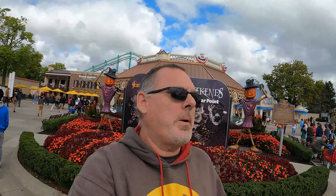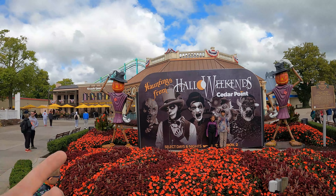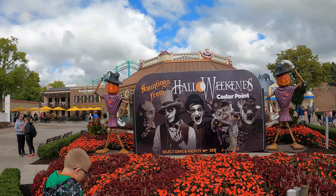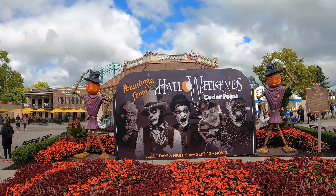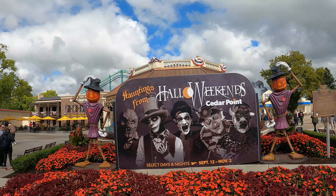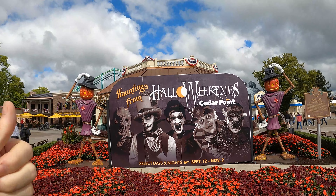Just inside the front gate, we have this Hollow Weekends postcard billboard-looking thing with scarecrows on each side. Now this is hiding the 150th anniversary sign, and I'm kind of curious to see if they bring that back next year. I noticed for not only Hollow Weekends but for the Boardwalk Nights, they completely covered up the 150th. So it'll be interesting to see if they bring it back. Either way, this is a great photo opportunity right here, just inside the front gate with the pumpkin scarecrows and the big billboard.